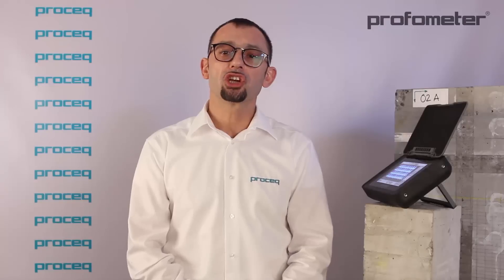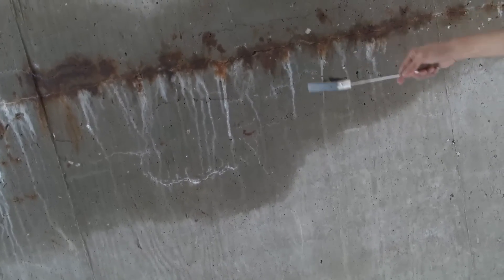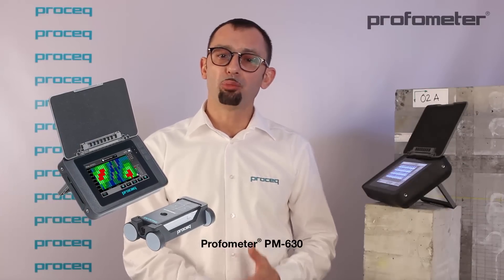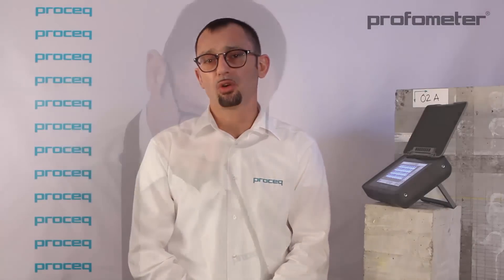A typical example would be the case of civil engineers and inspection companies in charge of assessing the conformity of concrete cover of a new structure, or dealing with corrosion analysis on large elements. Considering such requirements, specific mapping and reporting capabilities were developed for the Profometer PM630.